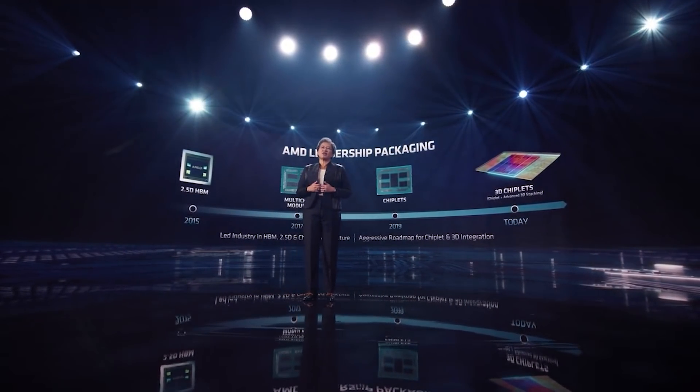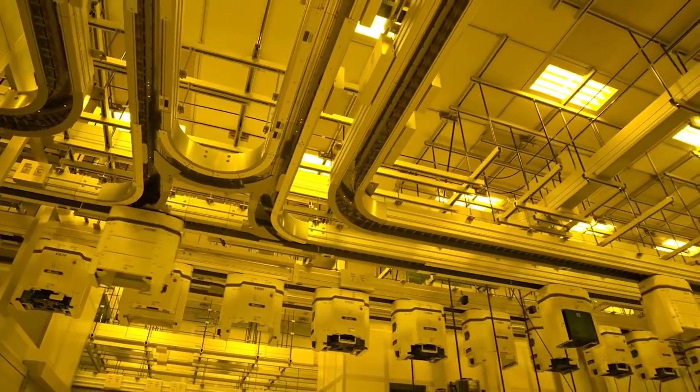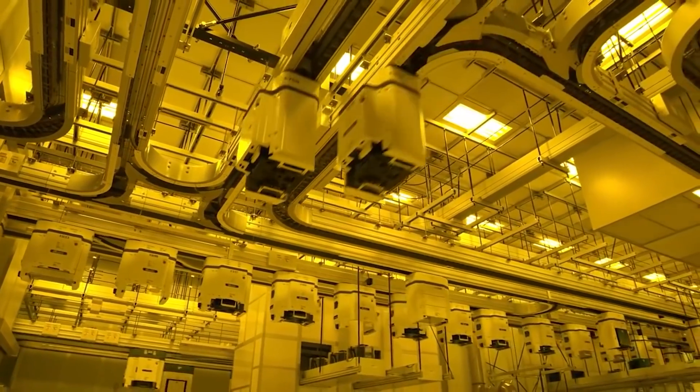Zen 5 cores are now using TSMC's 4NM process. One of my sources is adamant it could be 3NM — this actually matches what Grayman said on Twitter, though I may be misattributing that. Two of my sources are saying 4NM; one is still insistent it's 3NM. Perhaps there's old information with the 3NM source, or perhaps it could be specific SKUs or a refresh. I'm not sure yet.